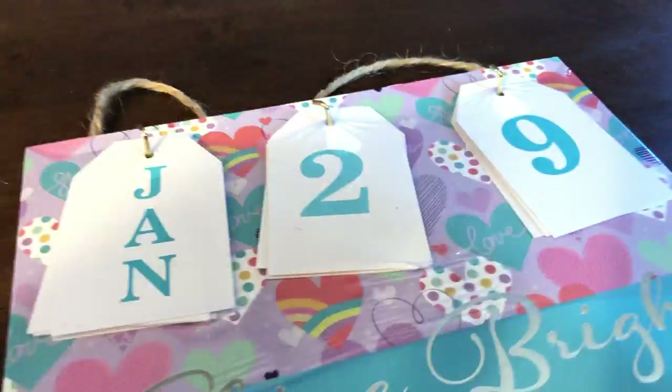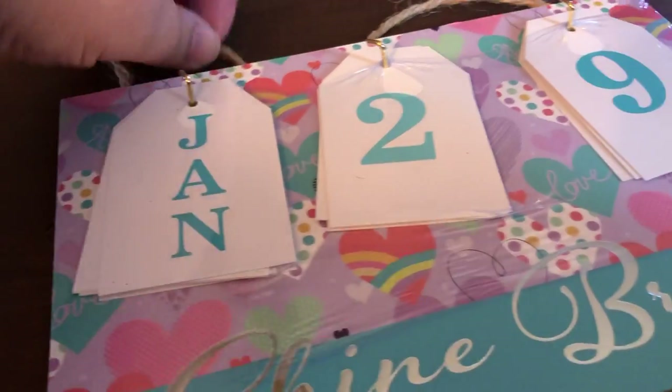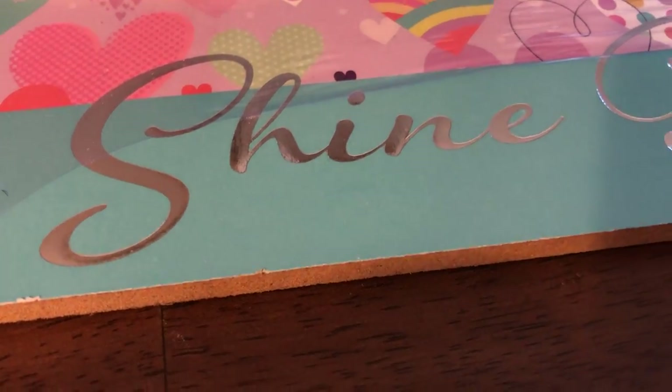My name is Jessica and I just wanted to share a Dollar Tree haul I had today. I got some really cute things and I wanted to share them because I thought it might inspire other people to go out there and get the good deals for DIY and just in general really good things for around the house.